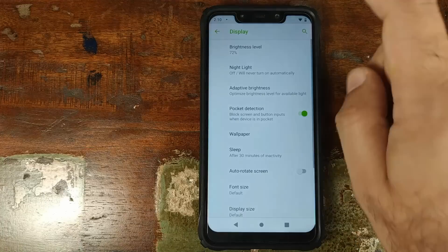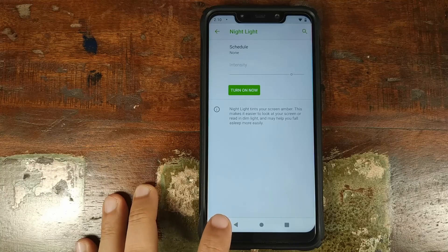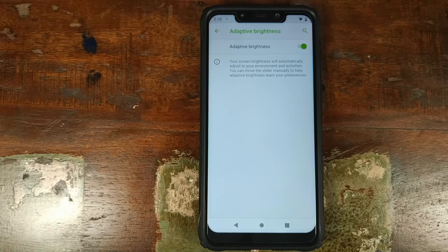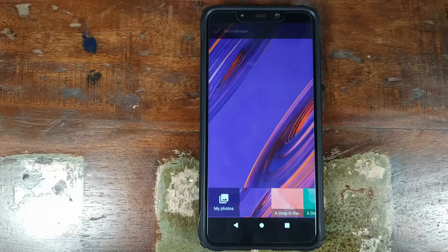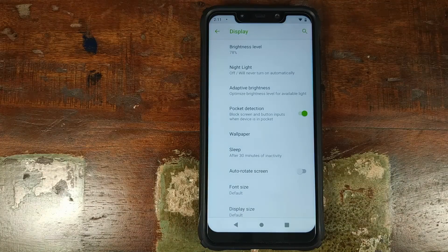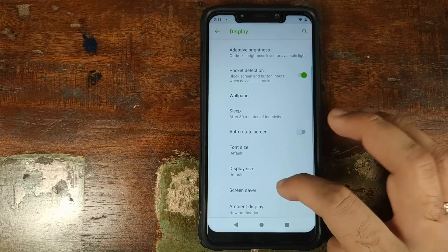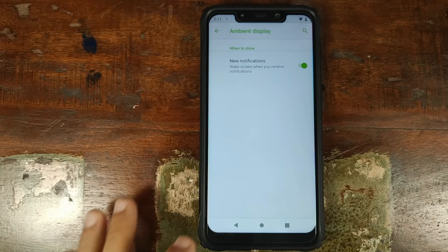Back into Settings, let's check the Display section. You have your brightness level so you can adjust your screen brightness. You have Night Light in the building, so you can schedule a specific time when you want Night Light to be turned on and off. You have Adaptive Brightness, something which Google added with Android 9.0 Pie, where your phone will automatically learn your brightness settings in specific environments. Next up you have Pocket Detection — when the phone detects that your device is in the pocket, it will block screen and button inputs, a pretty nifty feature.